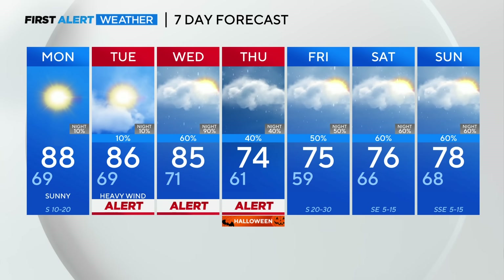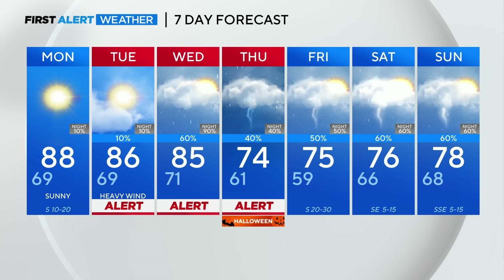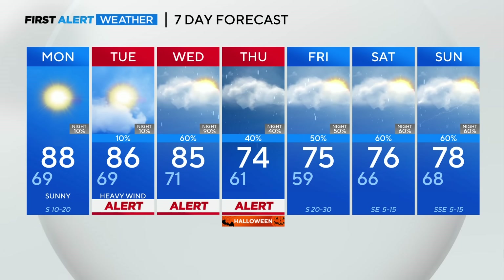First alerts Tuesday through Thursday, temperatures down to the 70s. Watching next weekend closely, but rain chances start Tuesday and last all the way through that forecast.